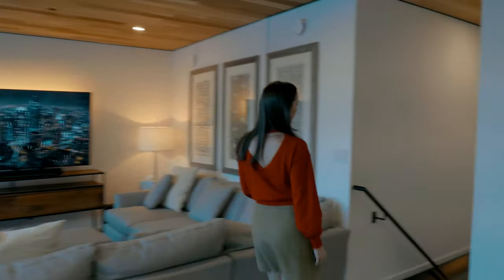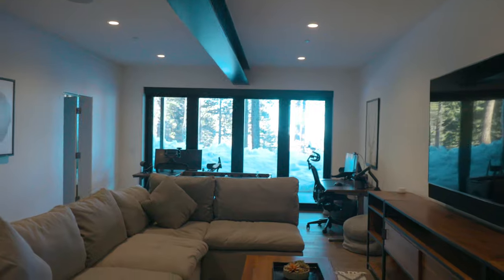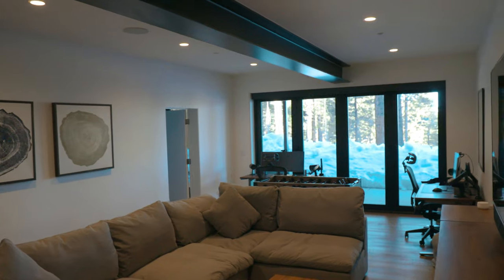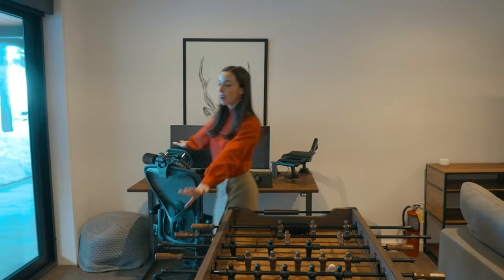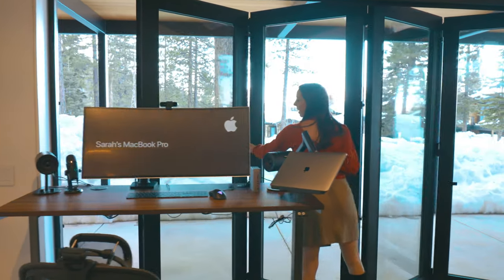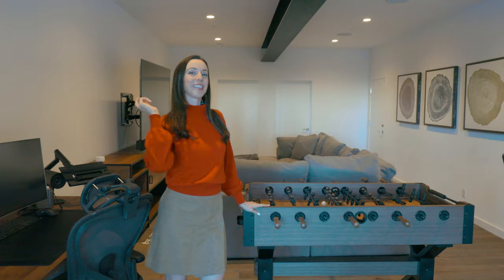On the ground floor, we have the entertainment room. This area is absolutely made for fun. We have a Samsung Q8 smart TV, a massive couch that can comfortably fit eight to ten people, and a foosball table. There are also two workstations right here. What makes this area even better are the accordion doors — on a nice day, you can just slide these open for seamless indoor-outdoor flow.